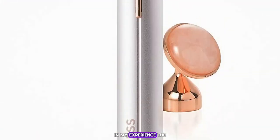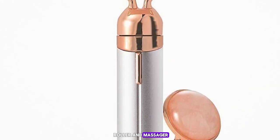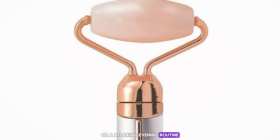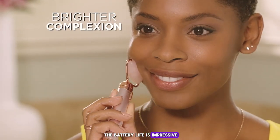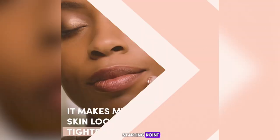In my experience, the Finishing Touch Flawless Contour Vibrating Facial Roller and Massager is perfect for a quick morning pick-me-up or a relaxing evening routine. It's compact, easy to clean, and the battery life is impressive. If you're new to facial massagers, this is a great starting point.